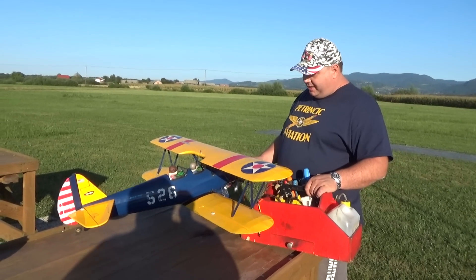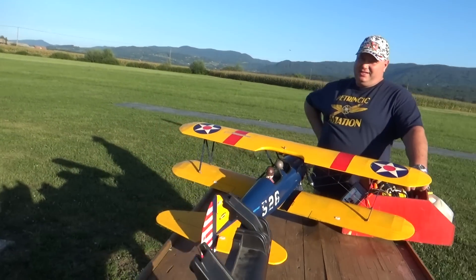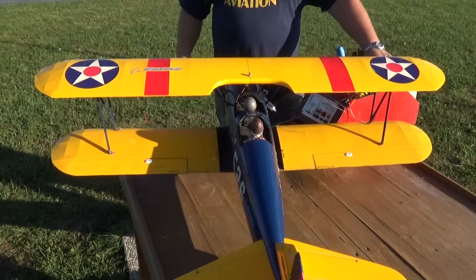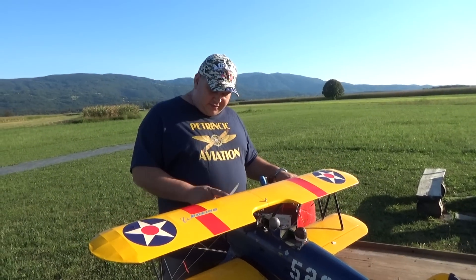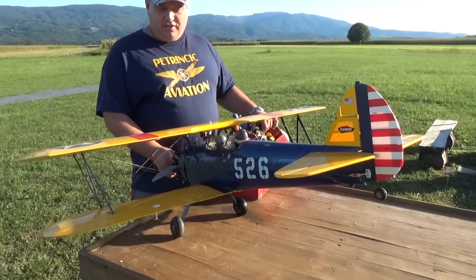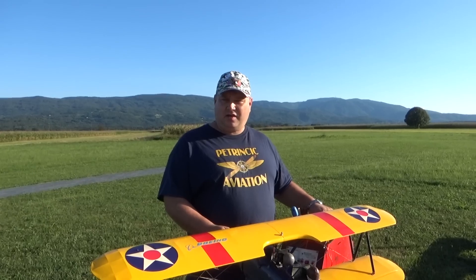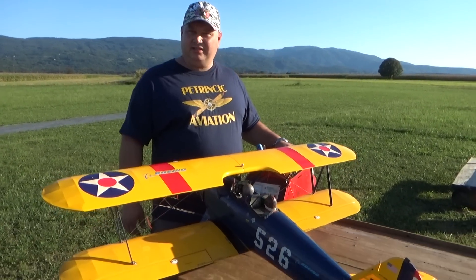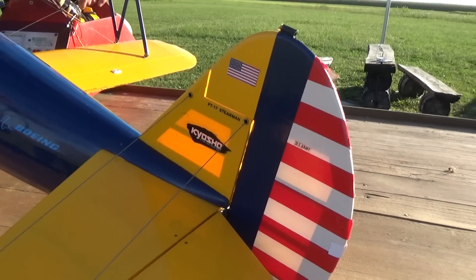I got this plane in a trade. You must tell the viewers what this is because this plane really deserves to be explained. I looked on the internet to find out anything about it, and I found that Kyosho started selling these planes in 2002. So this is a vintage bird — 16 years old minimum!